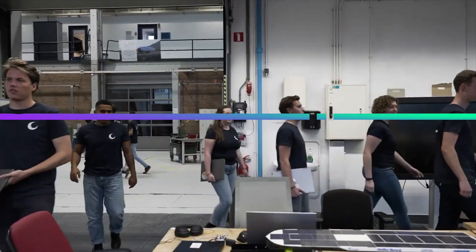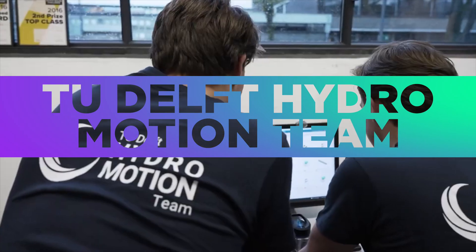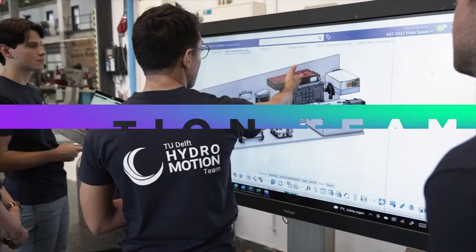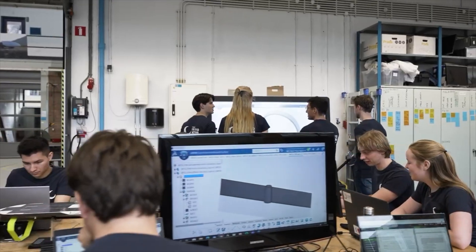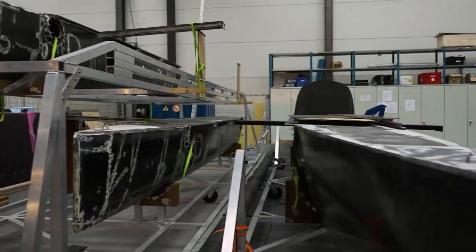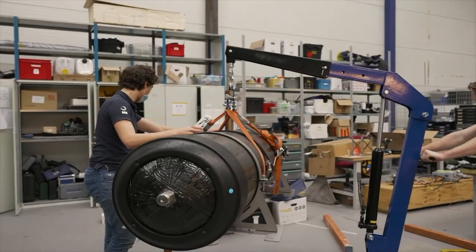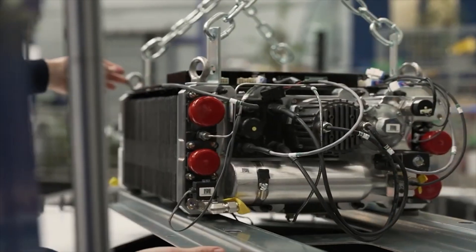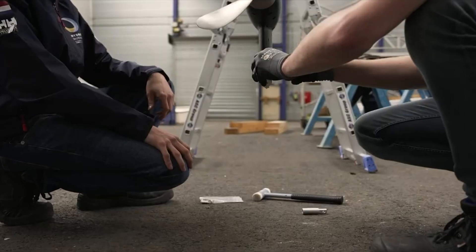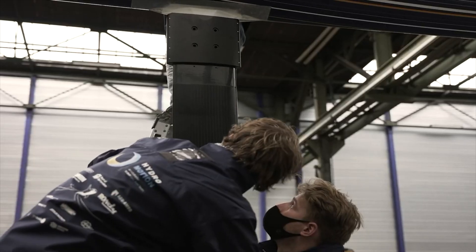The TU Delft Hydromotion Team first investigated the power of hydrogen in 2021. They explored the possibilities of powering a boat using this abundant energy and found it to offer enormous potential. Not only is hydrogen a clean fuel, but it has an energy density that's 235 times greater than lithium-ion batteries, ensuring lightweight propulsion.